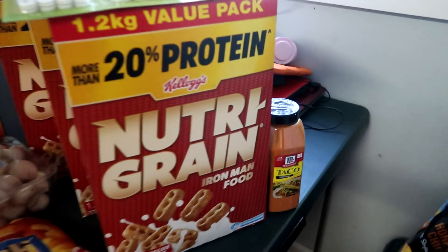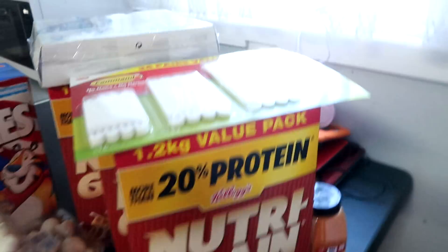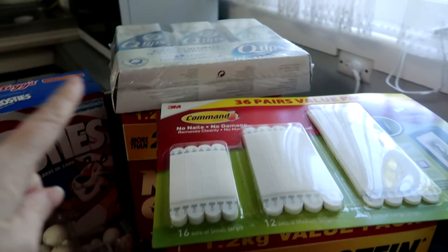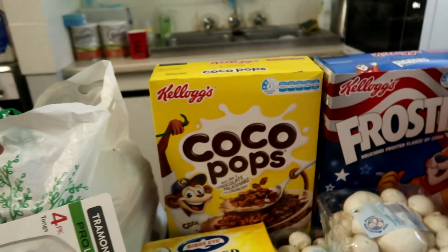So down here we've got two loaves of bread, which won't last, and honey soy chips. We've got taco seasoning because I'm going to make fajitas. I think we've got four or five Nutri-grains. Then I've got some more of these to hang stuff on the wall, a couple of Q-tips because we needed them. Frosties, Cocoa Pops.